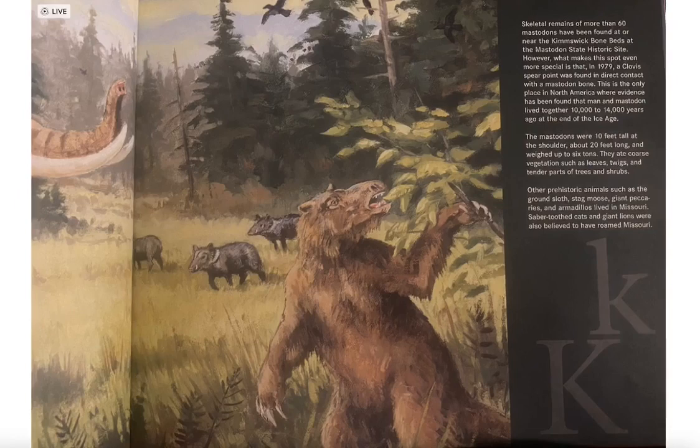Skeletal remains of more than 60 mastodons have been found at or near the Kimswick Bone Beds at the Mastodon State Historic Site. In 1979, a Clovis spear point was found in direct contact with a mastodon bone — the only place in North America where evidence has been found that man and mastodon lived together 10,000 to 14,000 years ago at the end of the Ice Age.